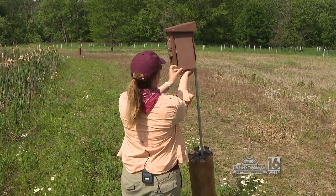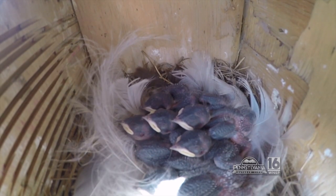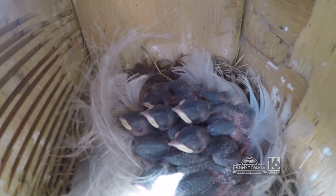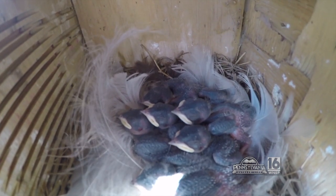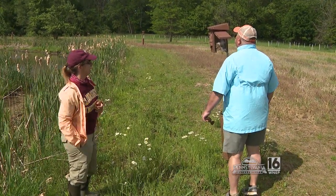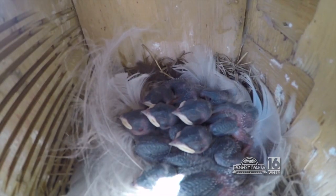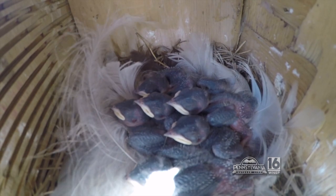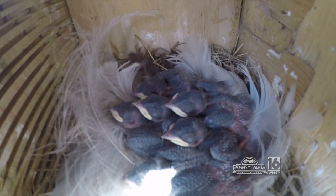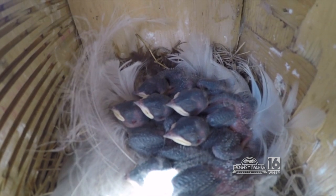I'm going to open up this box — I'll put my hand underneath just to make sure nobody gets excited. If you go ahead and take a peek in there, they're starting to get their feathers. I think there's about four or five in there — you can move the feather down. Oh, way cool. This is what I live for. I waited all year to come to this point to see these babies.